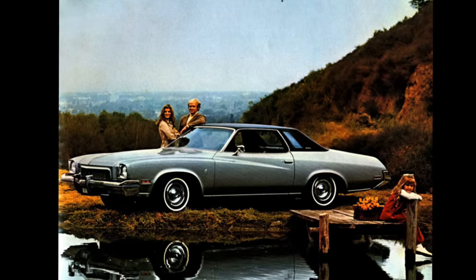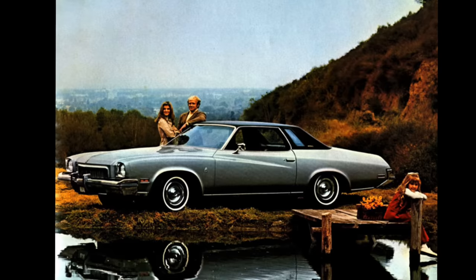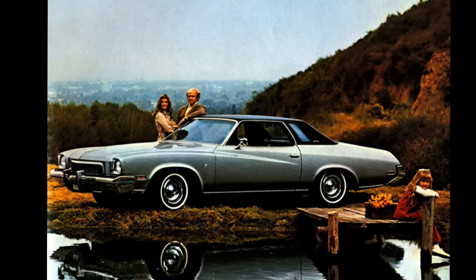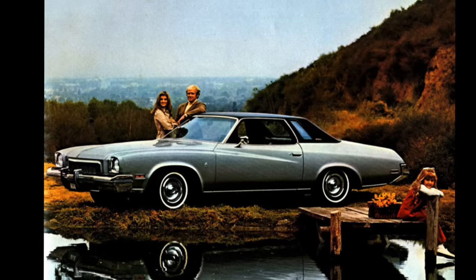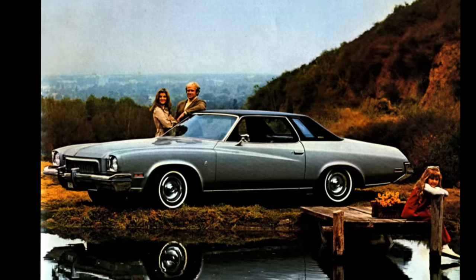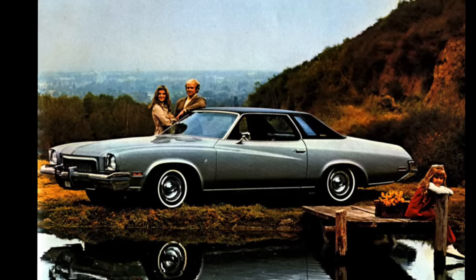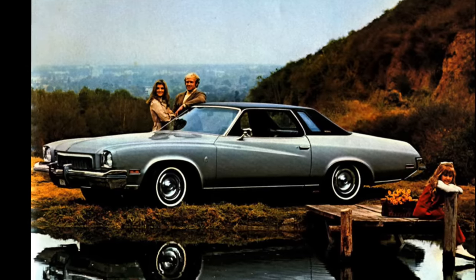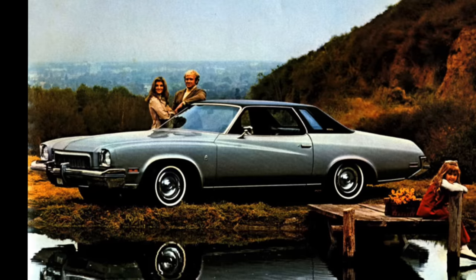The base Century wagon — whether six- or nine-passenger — combined for just 7,700 units. And the Century Luxus wagon, the most deluxe intermediate Buick wagon you could get since there was no Regal wagon, sold 10,645 units. So a pretty weak showing overall for the wagons.